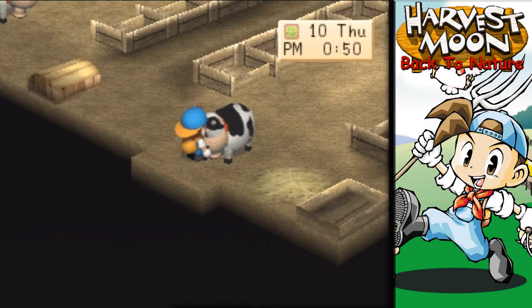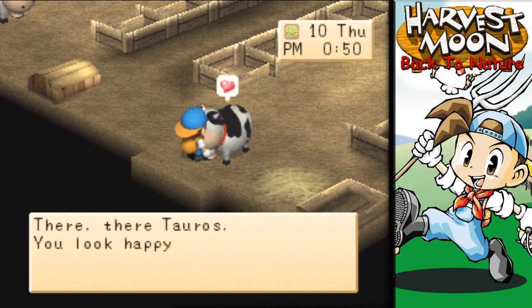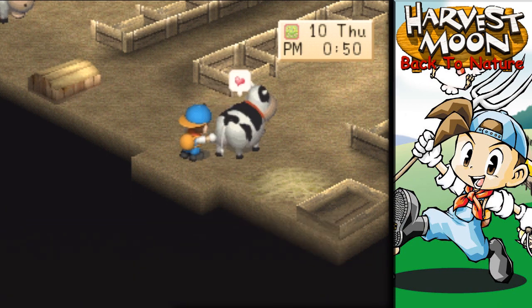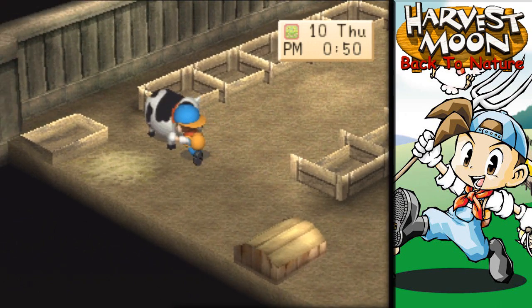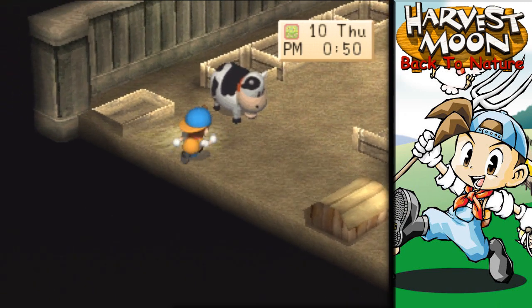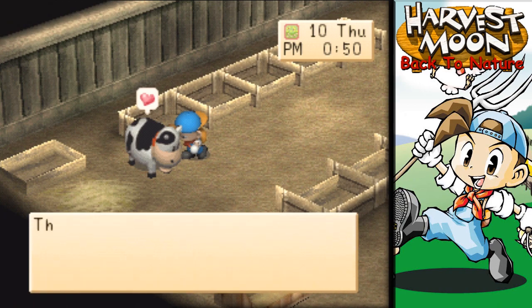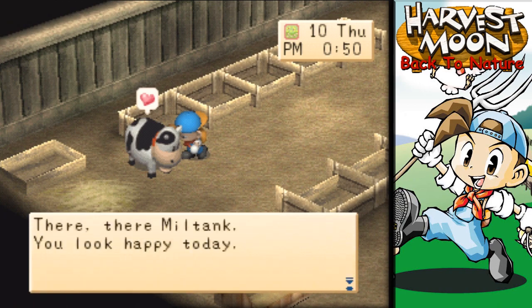Alright, Tauros, Milk Tank — you're up. There we go. There there, Tauros, you look happy today. Please get away from the door. Thank you. And we'll take your milk. There there, Milk Tank — you look happy today.